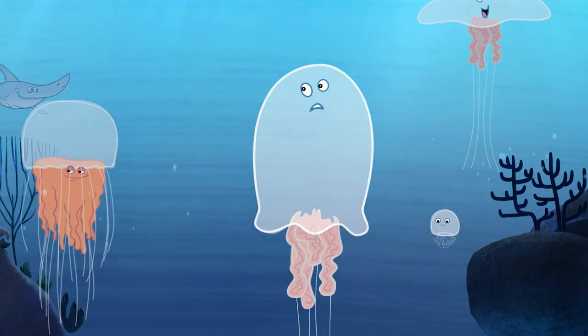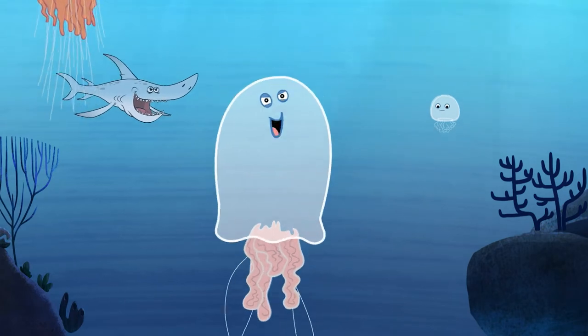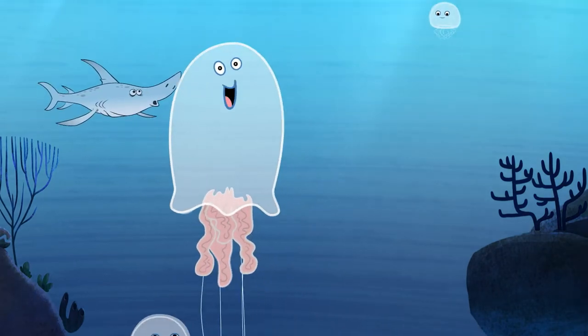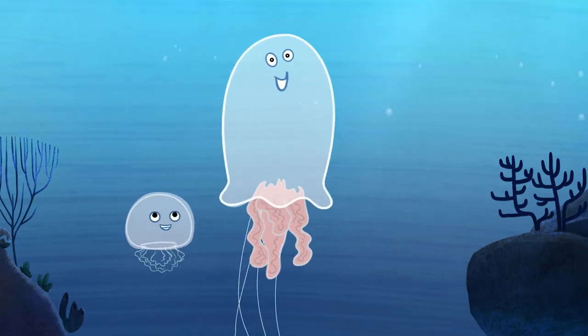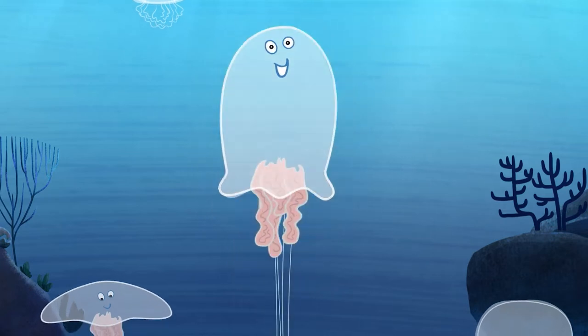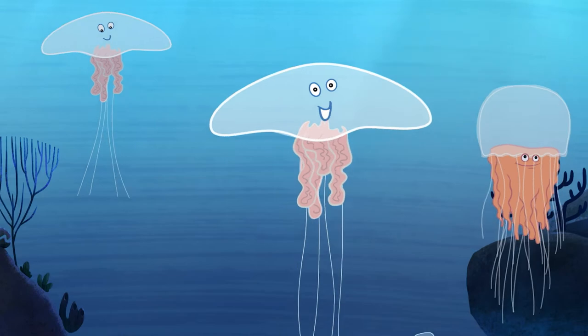You've got to worry about being food too. That's why many of us have tentacles that can give a sting — it helps us catch fish, but also protects us from fish that want to eat us. And some of us can even glow. Here comes my bloom — that's a name for a group of jellyfish.